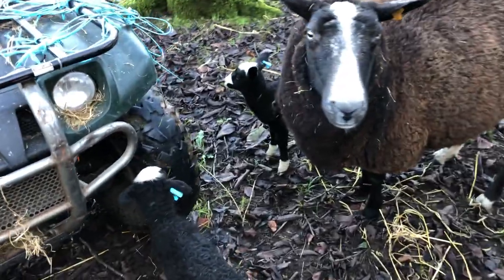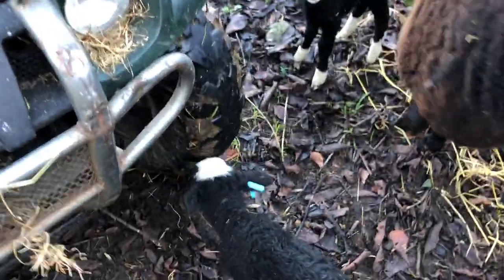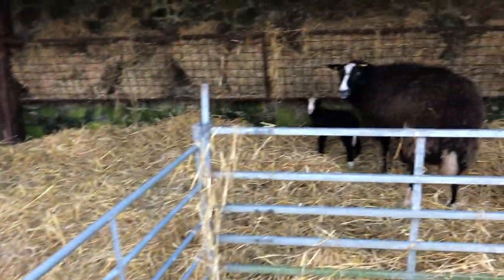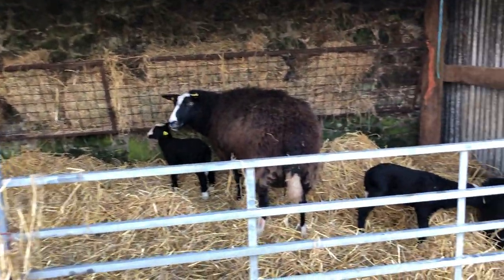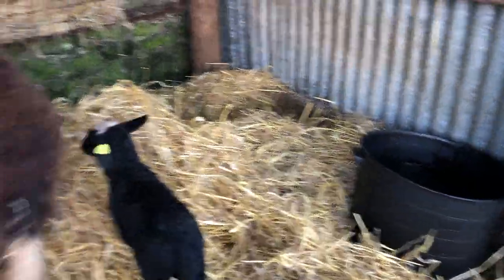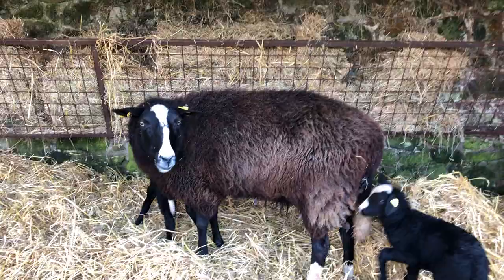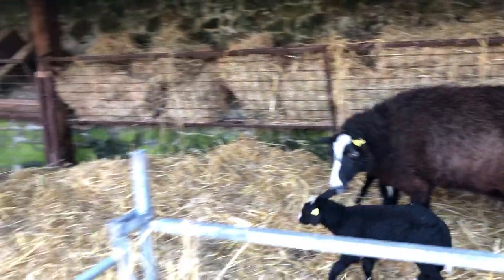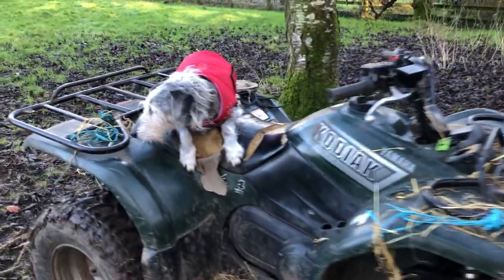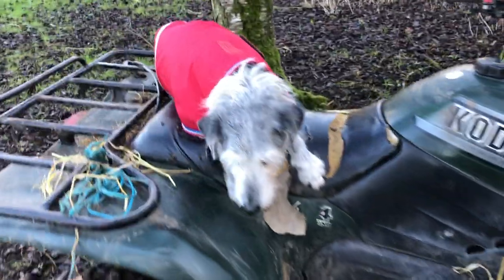Hey Missy, how are you? I've loaded up with hay up here and there's a big bucket of water that's filled. So if it rains they want to be cozy. They've got hay and water and straw. Pepper came up to help — he came for the ride.